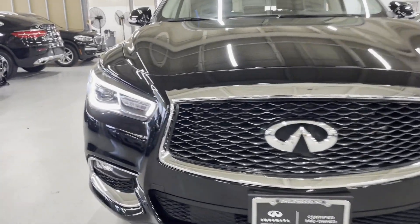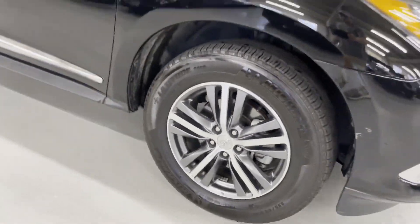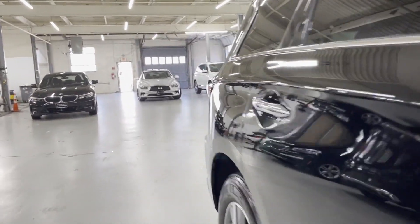2020 Infiniti QX60. With less than 18,000 miles on the odometer, this SUV offers space as well as power and performance.